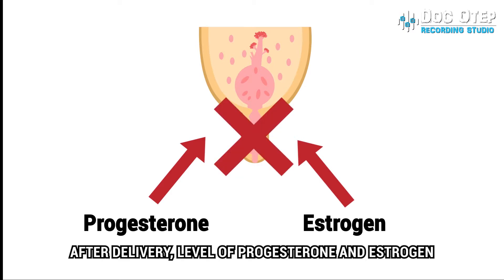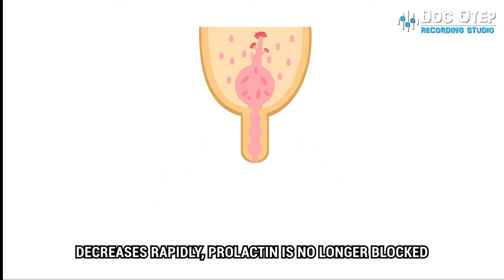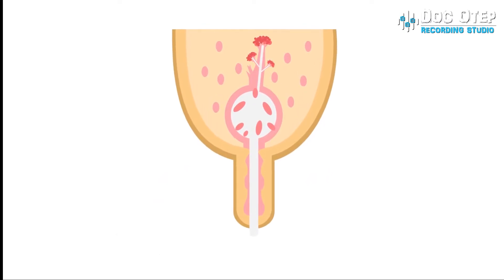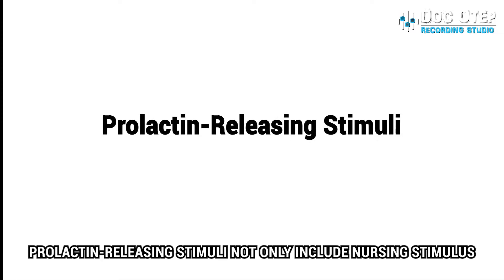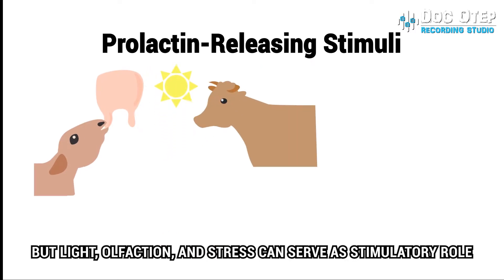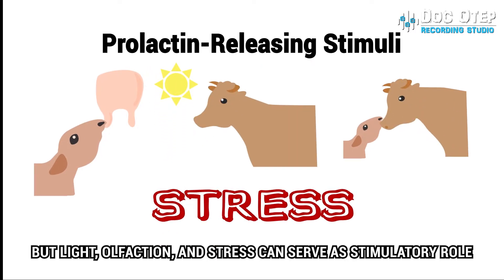After delivery, levels of progesterone and estrogen decrease rapidly. Prolactin is no longer blocked and milk secretion begins. Prolactin-releasing stimuli not only include the nursing stimulus, but light, olfaction, and stress can also serve a stimulatory role.